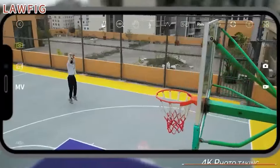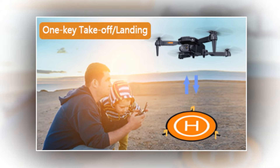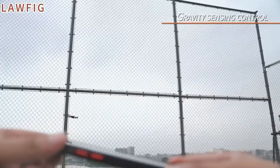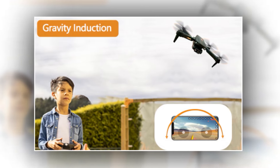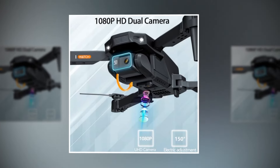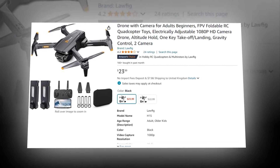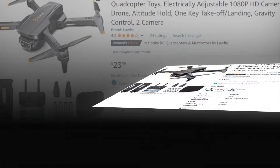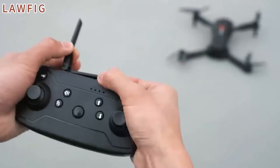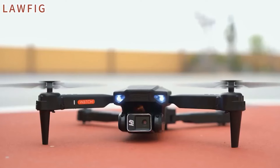Experience stress-free flying with altitude hold, ensuring your drone stays steady at your desired height. And when it's time to land, just hit the one-key takeoff/landing button — it's that easy. With the gravity control feature, simply tilt your smartphone to guide your drone through the air, adding a whole new level of excitement. The Lawfig FPV drone comes with two cameras, giving you versatile shooting options for those perfect angles. This drone has a 4.1 rating and 28,000-plus BSR rank on Amazon. Perfect for both kids and adults, it's a must-have for family fun. Elevate your adventures with the Lawfig FPV drone today.